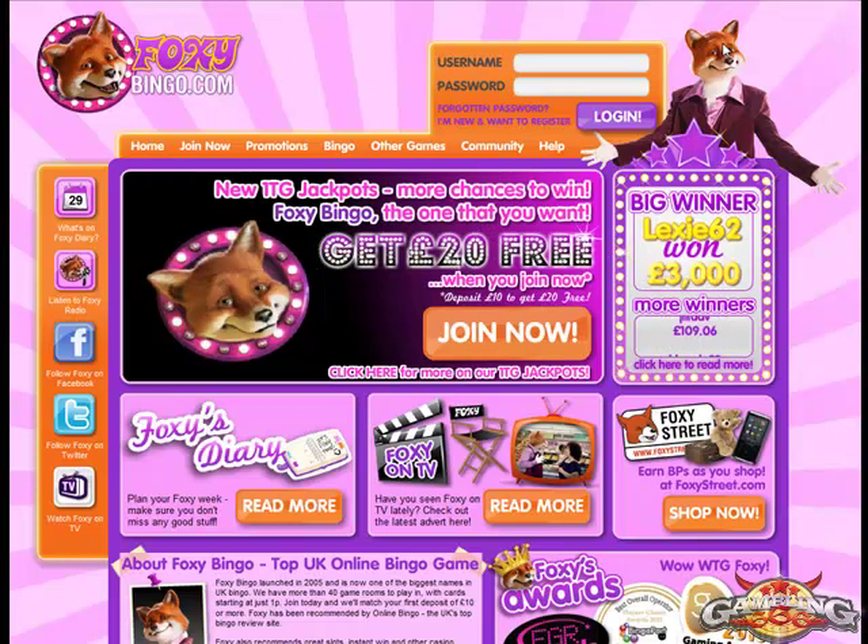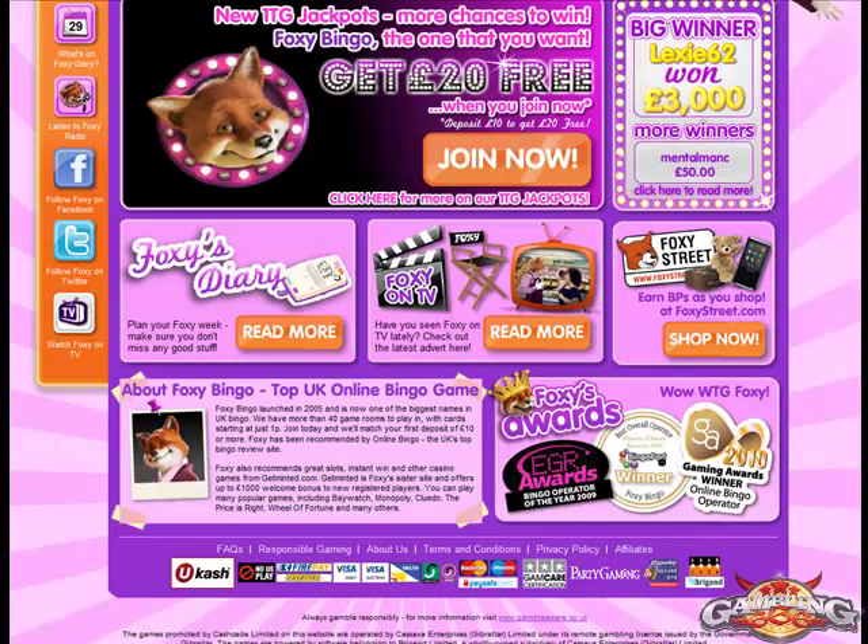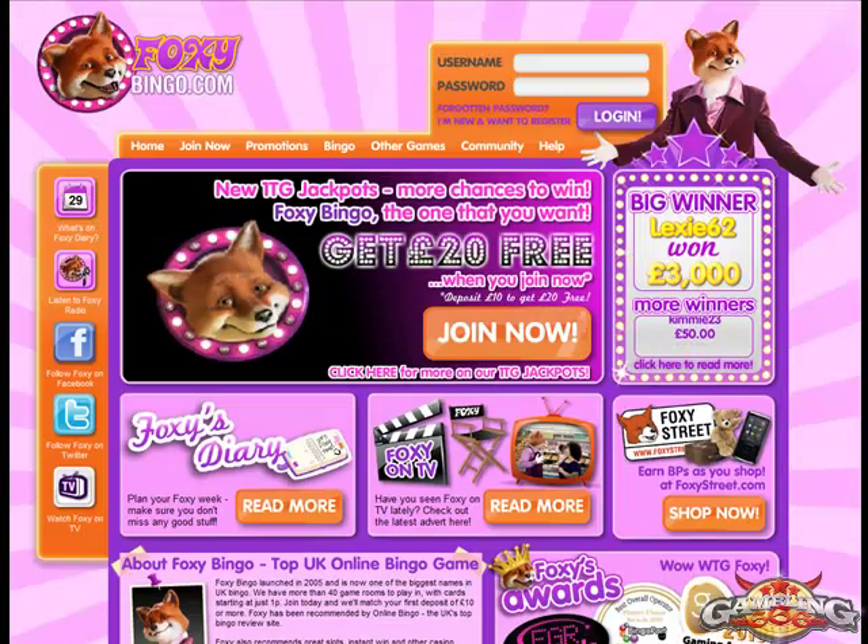So right now we're at the homepage of Foxy Bingo, and I want to let you know right away that they do not accept US players. You'll notice that most of the currency is listed in Euros or Pounds. And as we scroll down a bit, you'll see that it says Top UK Online Bingo Site. It is one of the UK's top bingo sites, one of the most popular.